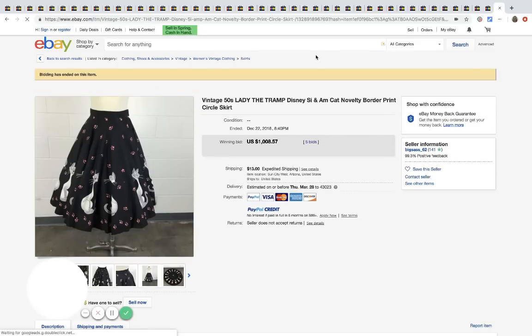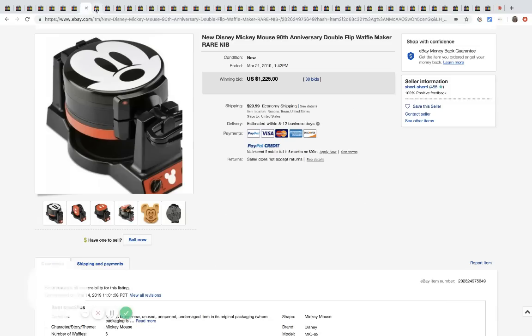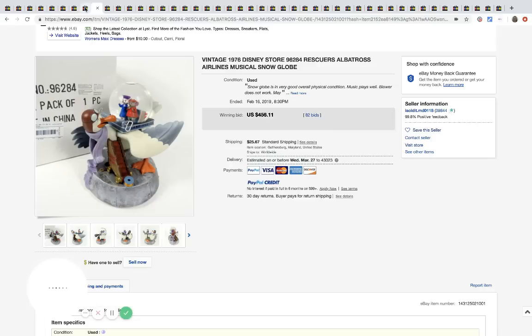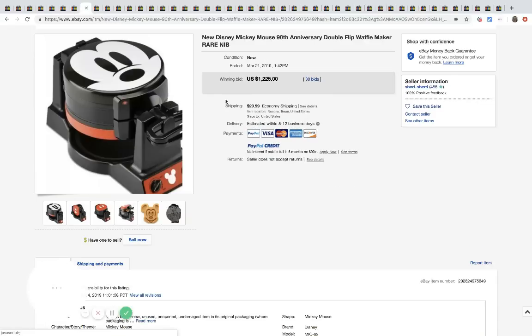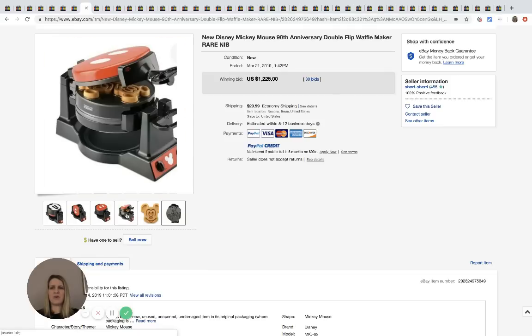After some technical trouble getting unstuck from a listing, I can confirm one item sold for $1,008.57 with five bids. The next one is a Mickey Mouse double-flap waffle maker — it sold for $1,225 with 38 bids and $29 shipping. That is a lot of money, but it does make cool waffle shapes.